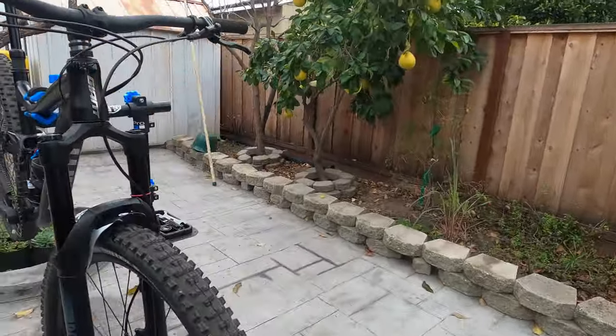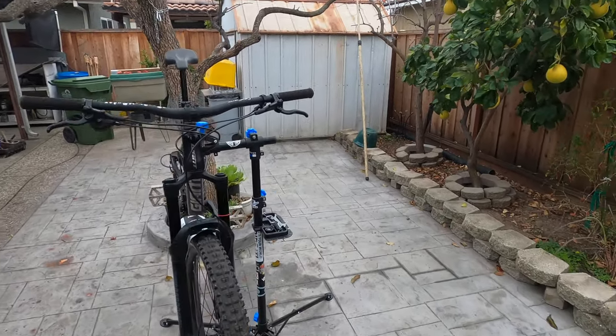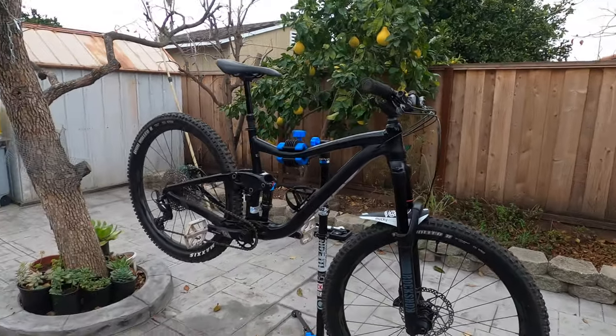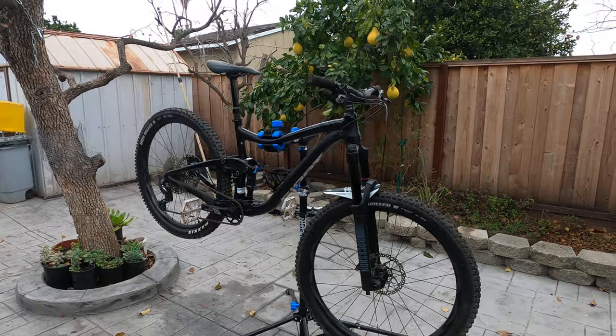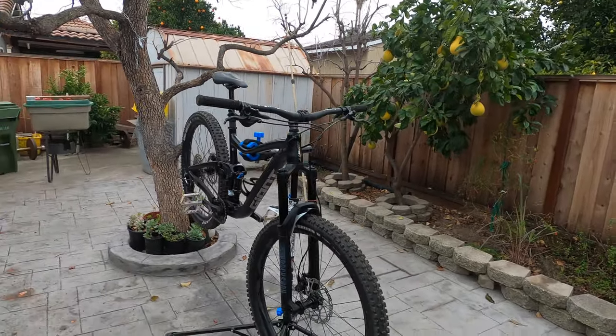In general, this bike is definitely worth it. If you guys are in the market for a new full suspension, definitely look at one of these — for the price and everything it comes with, it's fully equipped and ready to take control of the trail.